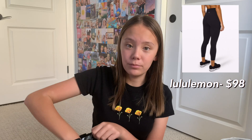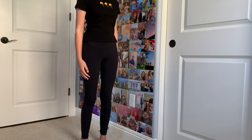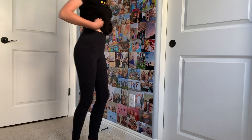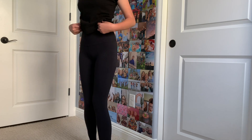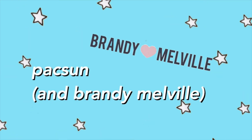These are the black Align 25-inch leggings. They're pretty basic but they go with everything so I don't really care. Mine are a size two. These are good for exercising but they're also good for any daily activity. Although these are very pricey, I would definitely recommend them if you're looking for good quality leggings that will last you a while.